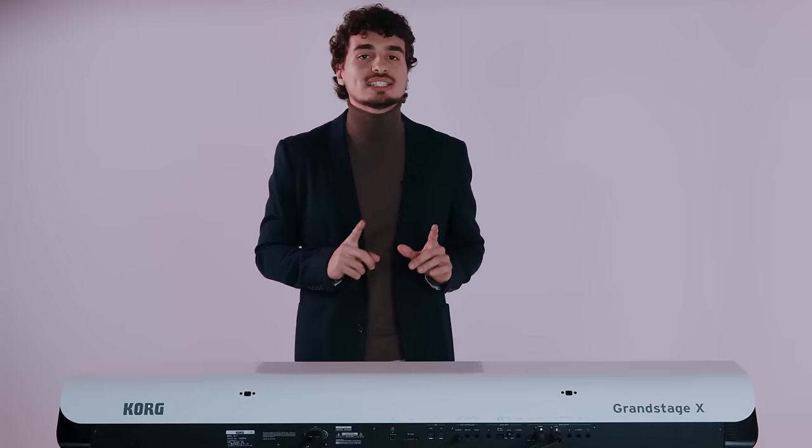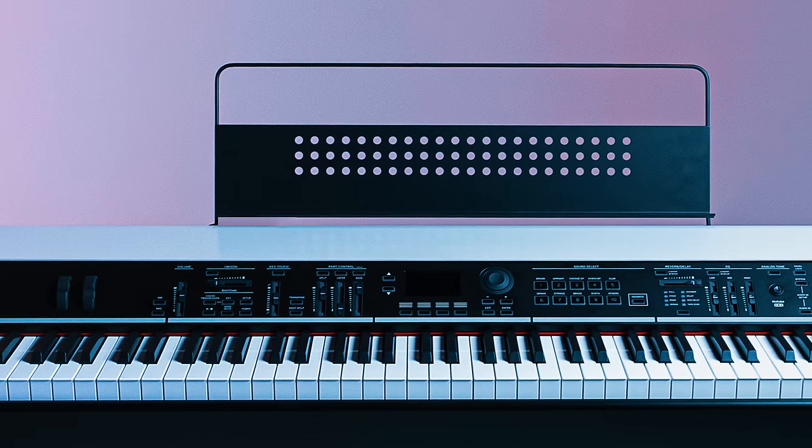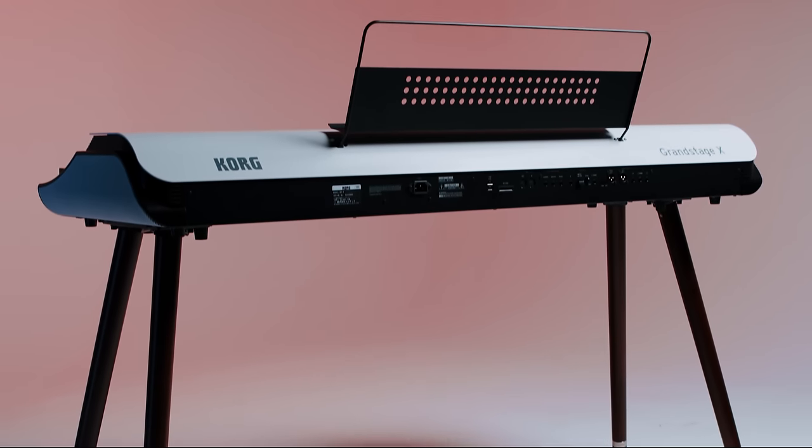Included with every Grand Stage X is a premium sustain pedal and a music stand that easily attaches to the back of the keyboard. For those needing a stand for the Grand Stage X itself, there are optional wooden legs available for purchase separately.